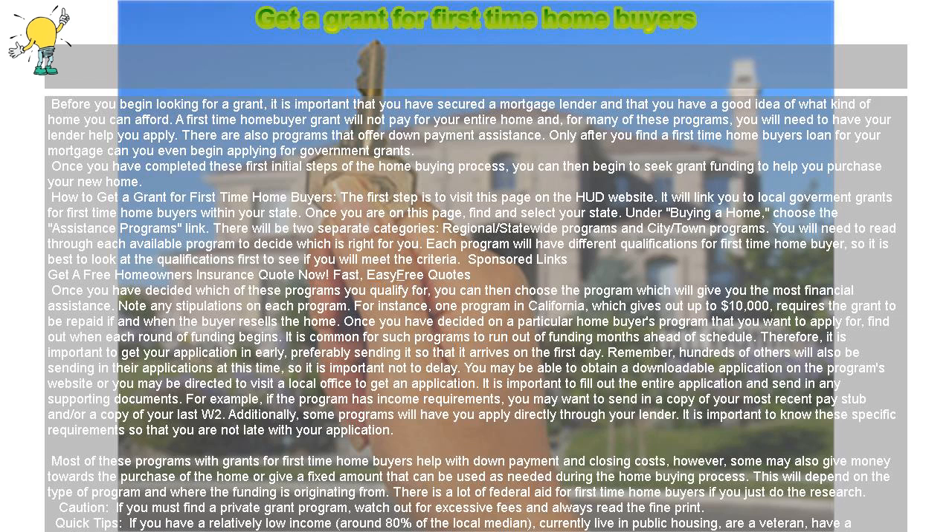Once you have decided on a particular homebuyers program that you want to apply for, find out when each round of funding begins. It is common for such programs to run out of funding months ahead of schedule. Therefore, it is important to get your application in early, preferably sending it so that it arrives on the first day.